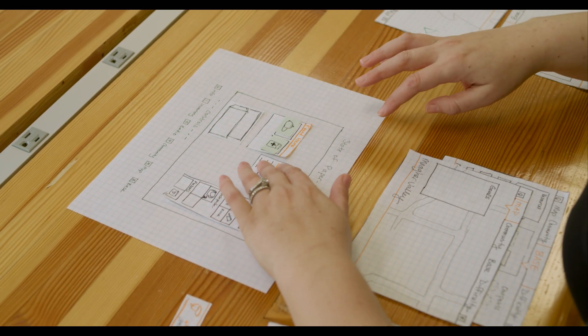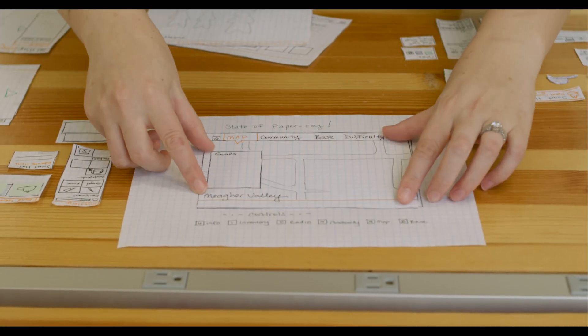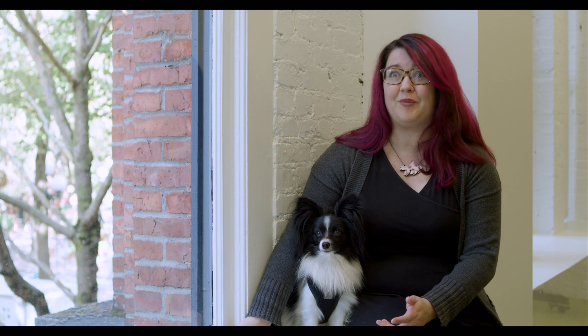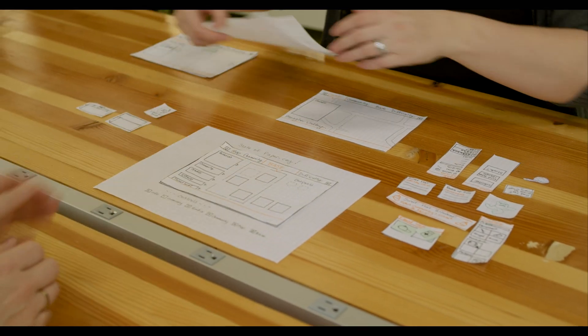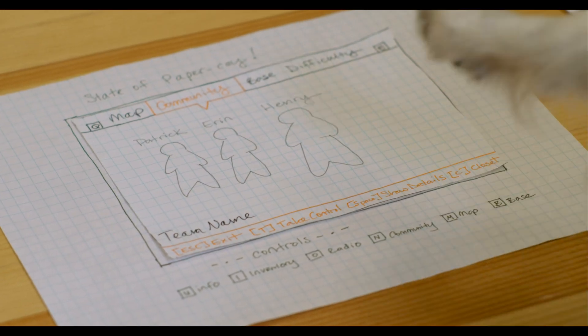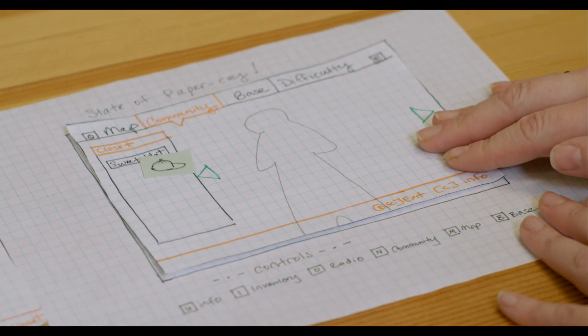Paper prototyping is taking an idea, putting it down on paper, and testing it to make sure it works before we expend the art and engineering resources to get a feature up and running. And also, it got everyone on board and really excited to build this because there's nothing like playing a paper board game version of your video game.